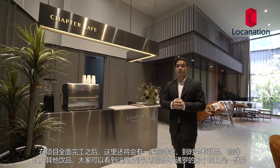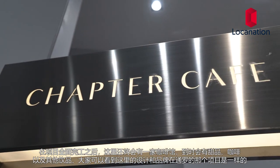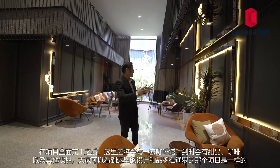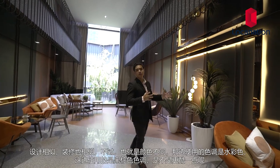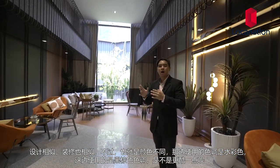When the showroom is fully open, there's going to be a cafe called Chapter Cafe, coated with bricks, and a dessert bar. So you can enjoy desserts, drinks, and coffee in this lounge room. You can see from the way everything has been designed that it gives the same feeling as their previous development, Chapter Tong Law — similar decoration atmosphere, but instead of pastel colors it uses a dark brown and black tone, which is cooler.